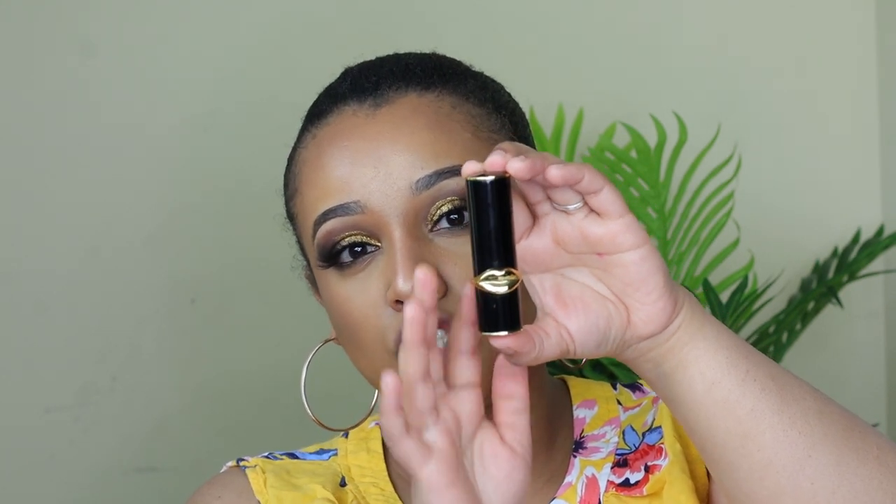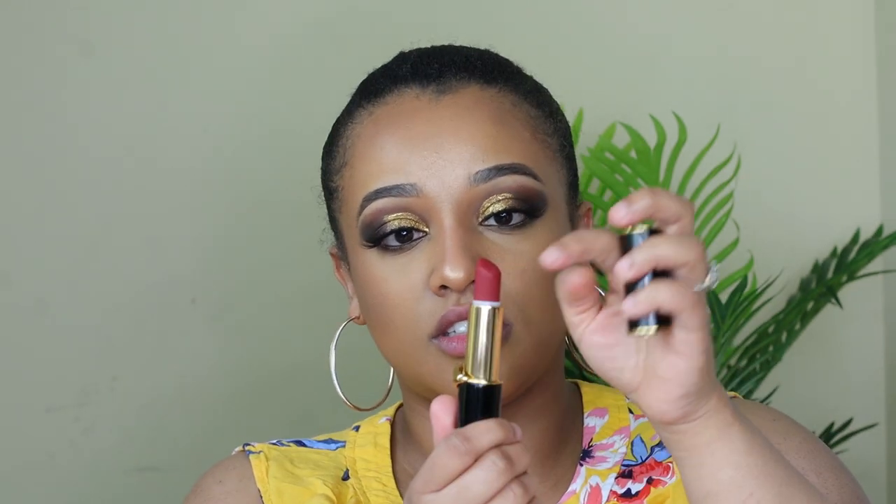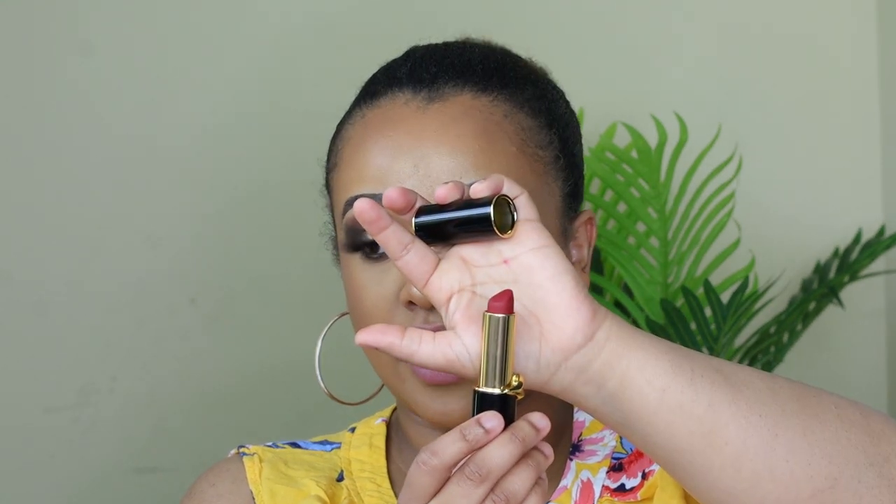This is my go-to lipstick from Pat McGrath. Beautiful packaging — compared to Hermes, I feel like Pat McGrath has more luxurious packaging. The gold and black is really stunning. This is the red shade, and this is Elson 003.